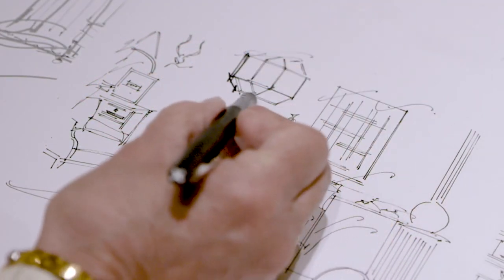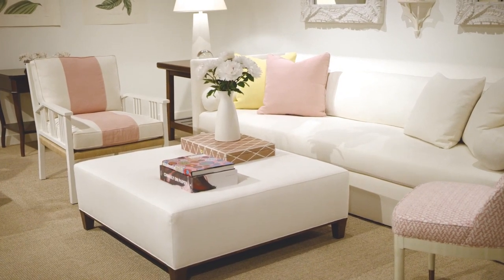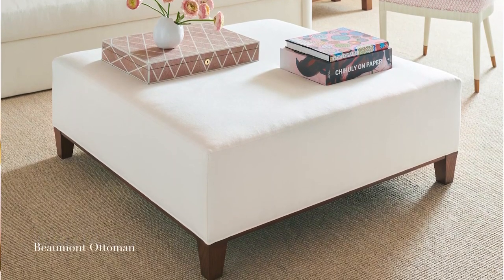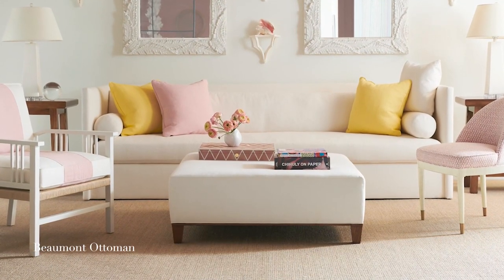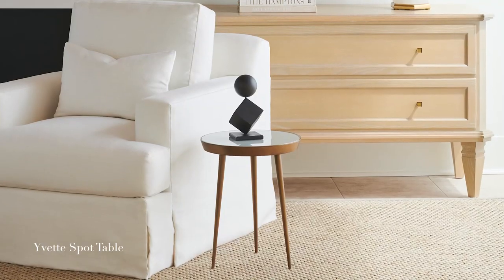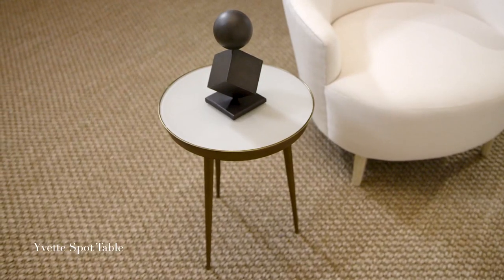For my new collection, I designed an ottoman that has a flat and really tailored surface so that it's truly an ottoman and a fabulous coffee table. The Beaumont ottoman is designed as a square because of using it with the sectionals, and what's great about it is it is made to measure. With the Yvette table, I love to buy it in twos and threes — they are a great size, a little drink table, and you cannot order too many of them in a room.